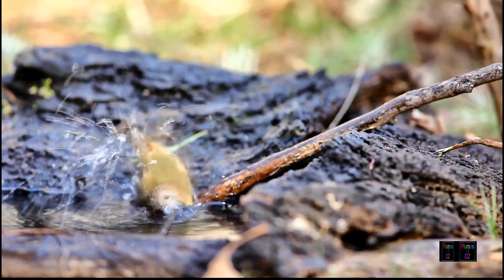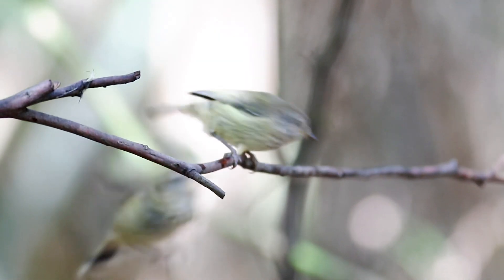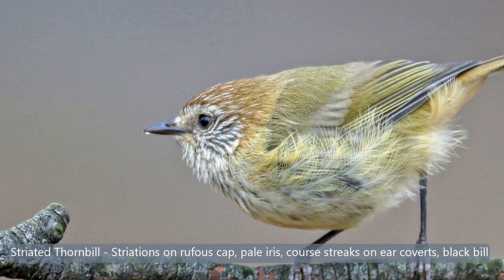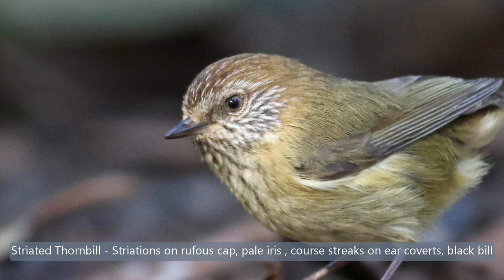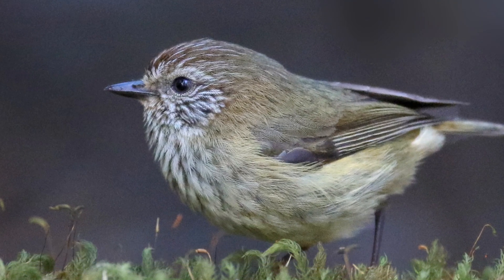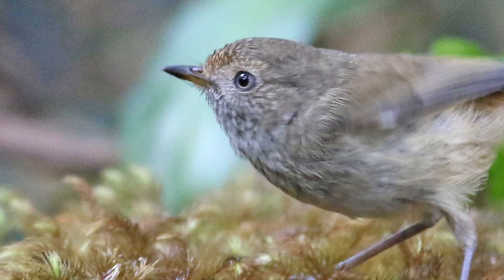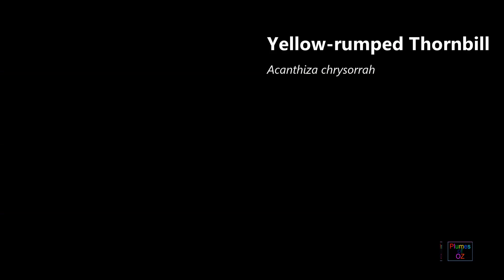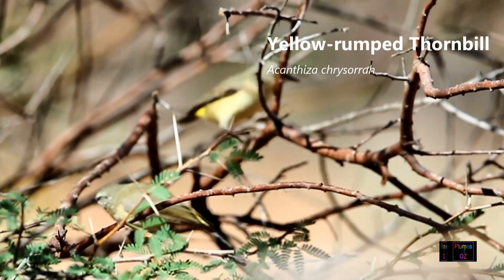Now some video of family groups — you may notice the dull colours and the pale pink bill of the immature birds. The thornbills we've looked at so far spend the greater majority of their time gleaning off the shrubs, occasionally going up into the lower canopy.